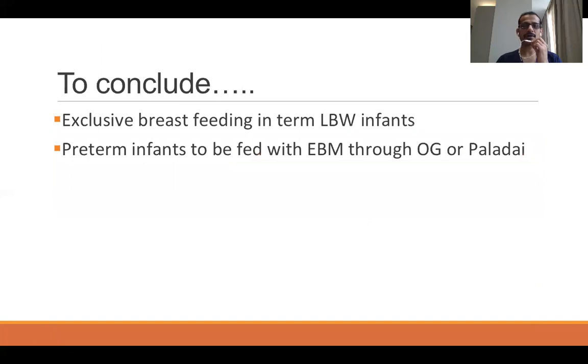In conclusion, even low birth weight infants can be directly fed through breastfeeding if the weight is more than 2 kg. If less than 2 kg, the mode of feeding is decided based on the weight and gestation of the baby, and we have discussed what milk to give. Tomorrow's videos will demonstrate all the techniques used in feeding a low birth weight infant. Thank you, and we welcome you all to post your queries. Our team from Kanchi Kamakoti Child Trust Hospital will clarify all your doubts.